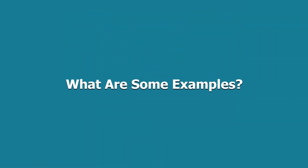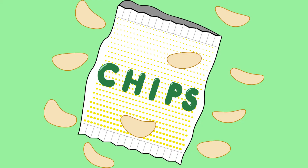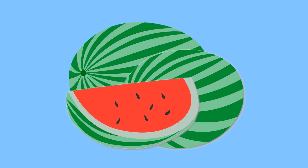Examples of these foods include white bread, white rice, potato chips, french fries, soda, watermelon, and donuts.